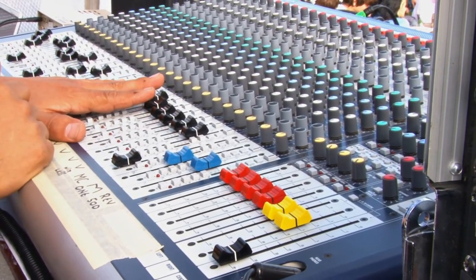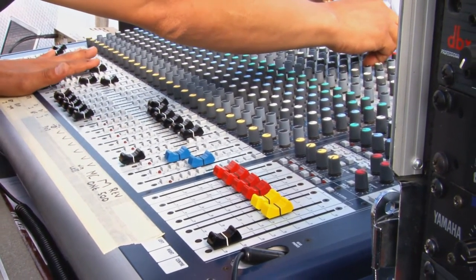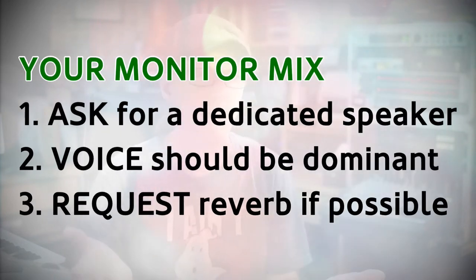So, where possible, especially when performing, always ask for a dedicated foldback speaker. Secondly, learn what to ask for in the mix. It's personal preference, but I like my voice to be the prominent instrument in my foldback, followed by the instrument that is driving the melody, generally a piano or a guitar.